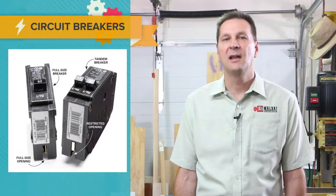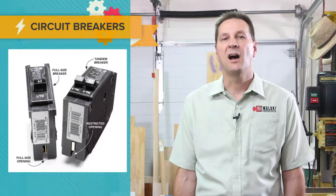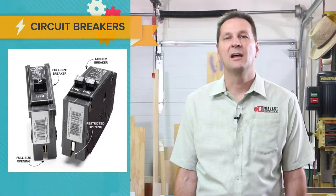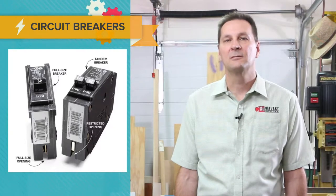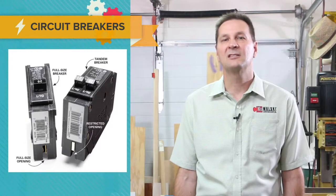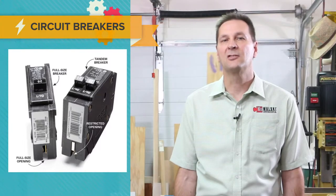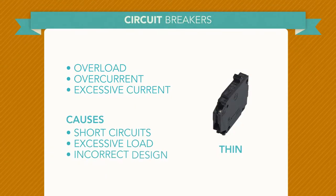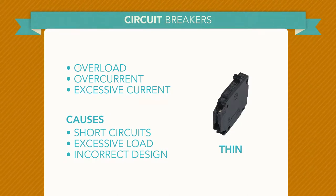Circuit breakers are a device designed to open and close a circuit by non-automatic means, and to open the circuit automatically on a predetermined overcurrent without damaging itself when operated according to its rating. Note the differences in these two breakers — the first is a full size and the other is a tandem breaker. Certain slots in electrical panels will accept tandem breakers, but not all slots will.